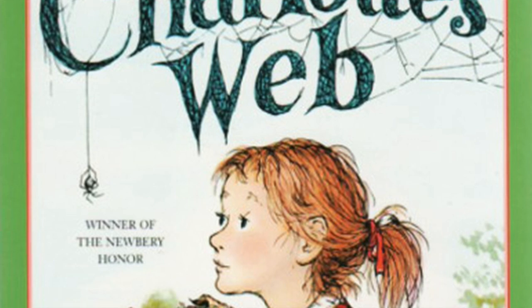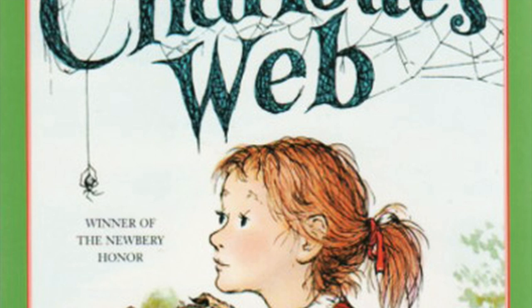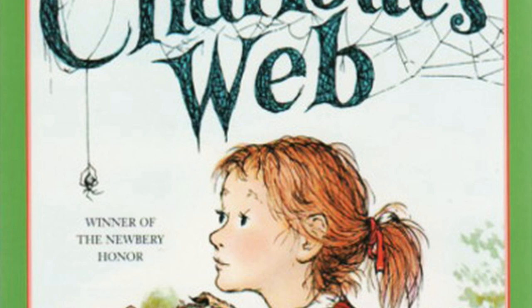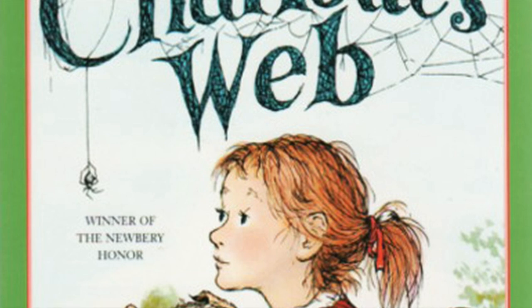He walked up to the yard again. 'When I'm in here,' he said, 'there's no place to go but out. When I'm outdoors, there's no place to go but in.' 'That's where you're wrong, my friend,' said a voice. Wilbur looked through the fence and saw the goose standing there. 'You don't have to stay in that dirty little yard,' said the goose, who talked rather fast. 'One of the boards is loose. Push on it and come on out.'